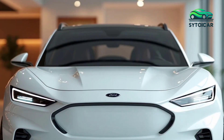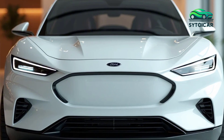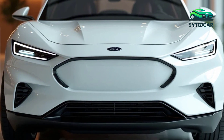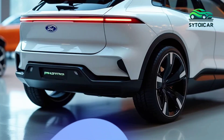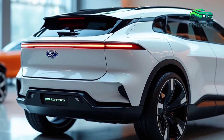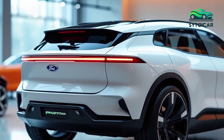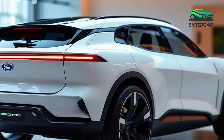The 2025 Ford Puma continues to build on its reputation as a stylish and agile compact SUV. Since its reintroduction in 2019, the Puma has been known for blending dynamic driving performance with practical features, making it a popular choice among urban drivers. The latest version in 2025 brings fresh design updates and advanced technology.